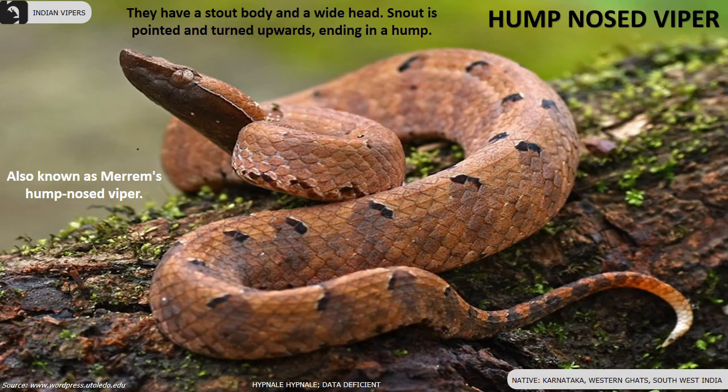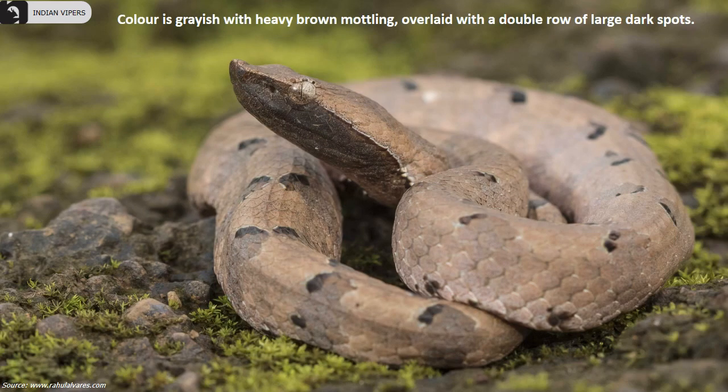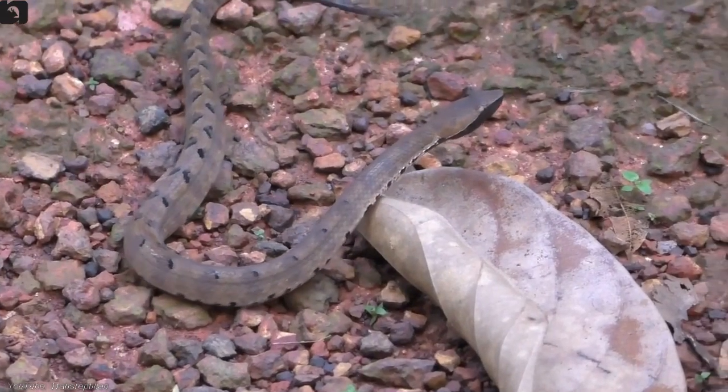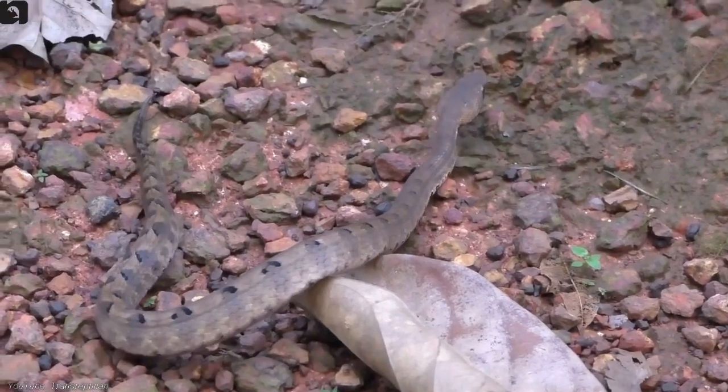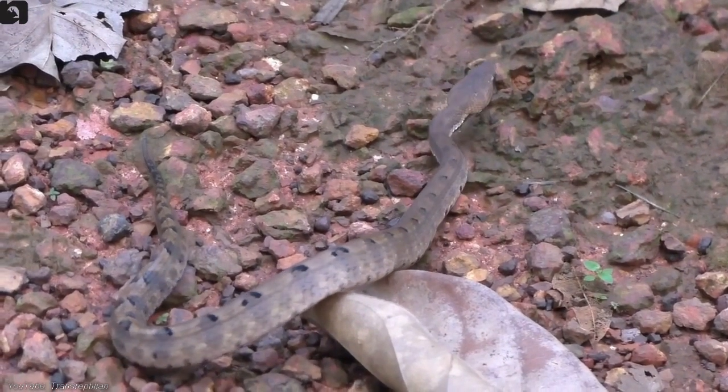Hump-nosed viper, also known as Meram's hump-nosed viper, is found in Karnataka and the Western Ghats of Southwest India. Color is grayish with heavy brown mottling overlaid with a double row of large dark spots. They have a stout body and wide head, with a pointed snout turned upwards ending in a hump.